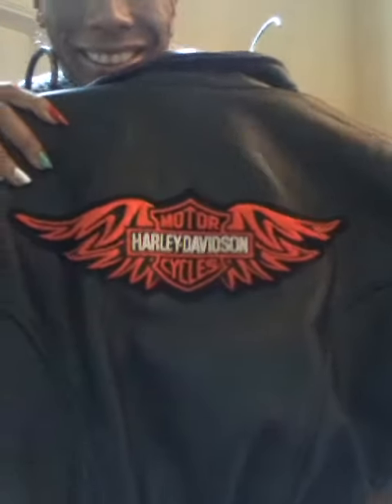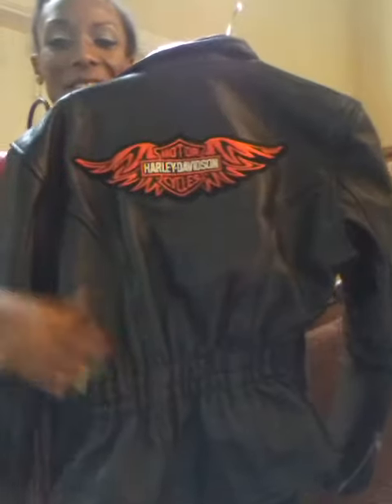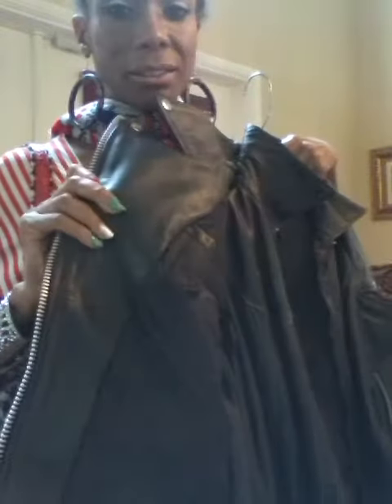It's a biker jacket — see? It has that Harley sign on it. Fits tight at the waist and it's got zippers everywhere. It's nice and heavy and quilted.